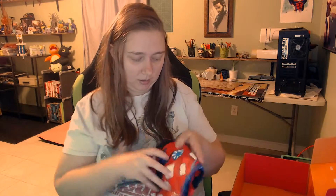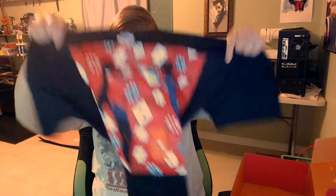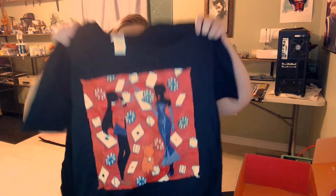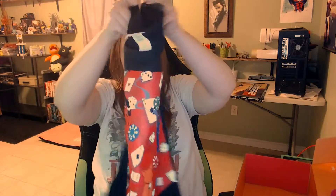Last but not least — the shirt. It's pretty nice. I guess I need to go and watch that anime now — it's on Netflix. I like the little dog. I wonder if that's supposed to be Ein.